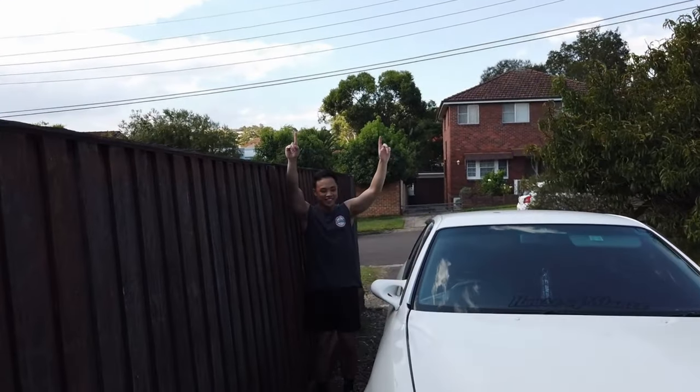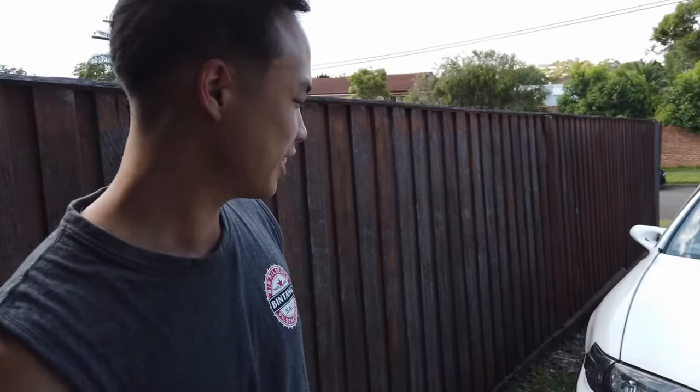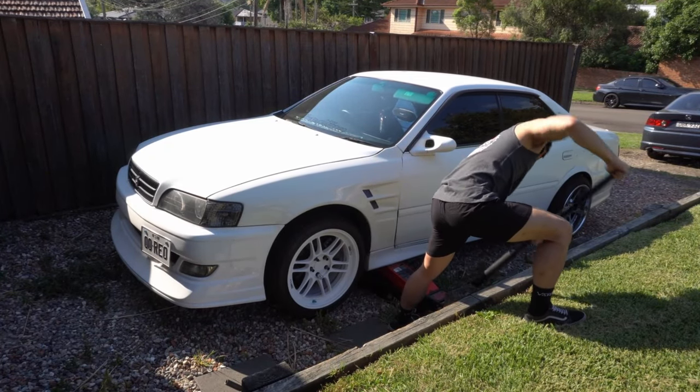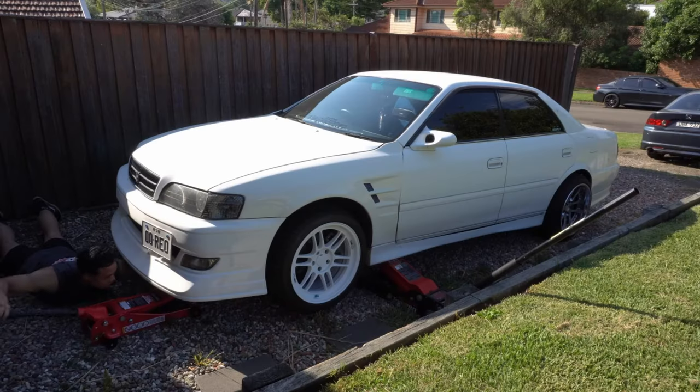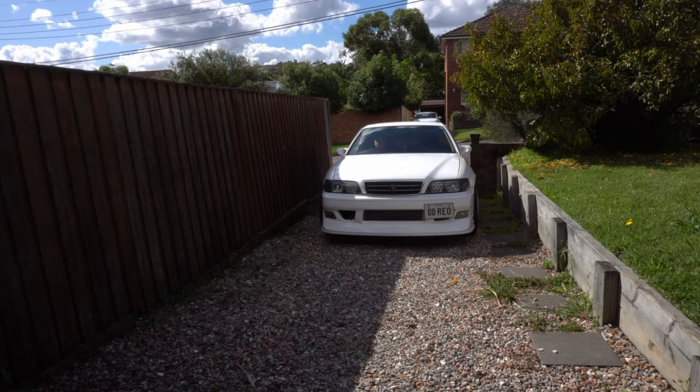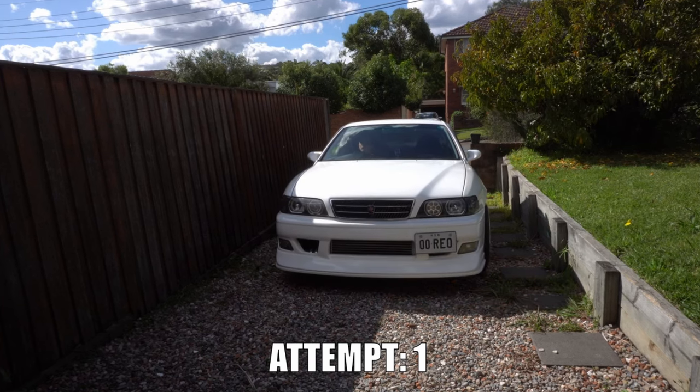Yes! It's in — how about that! It's in for the first time in about five years. And now it only takes me one attempt to put the Chaser in the driveway — I'm a pro.